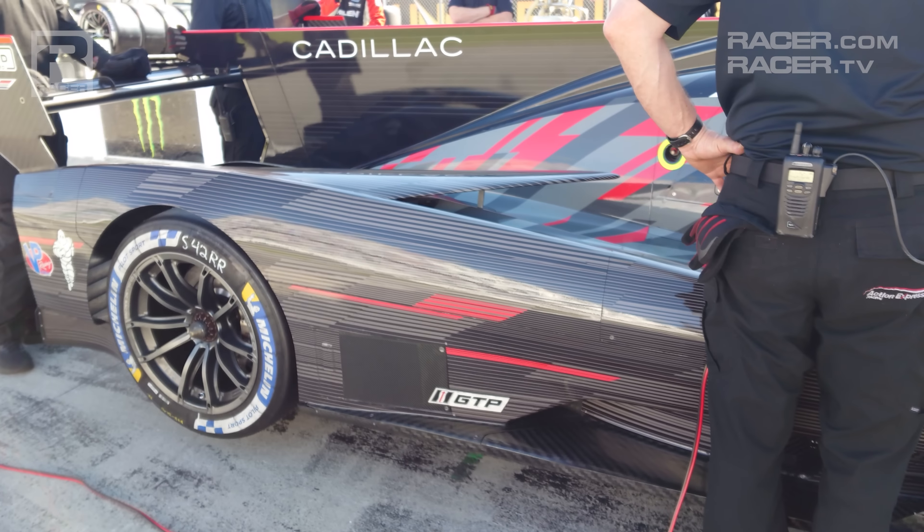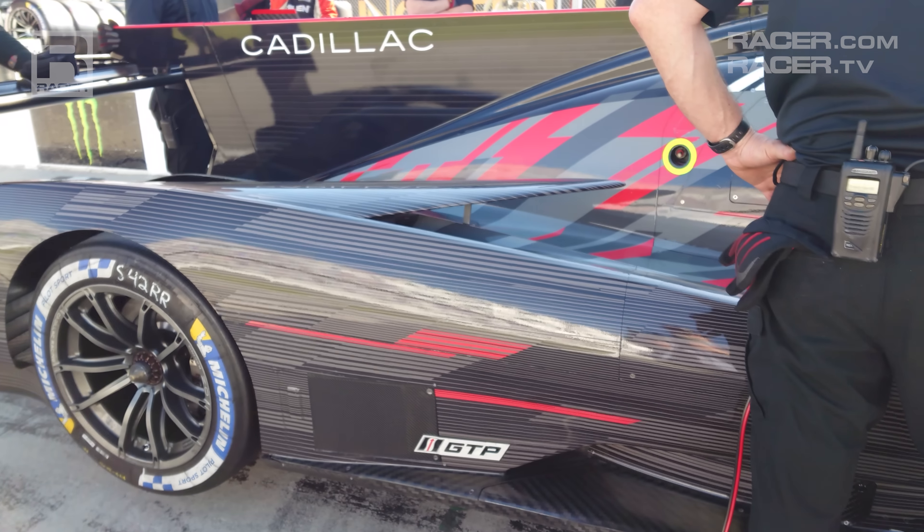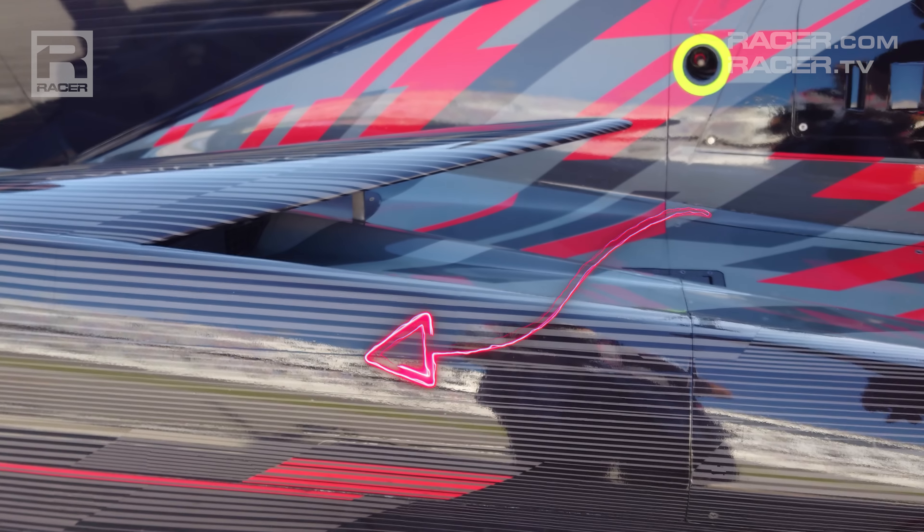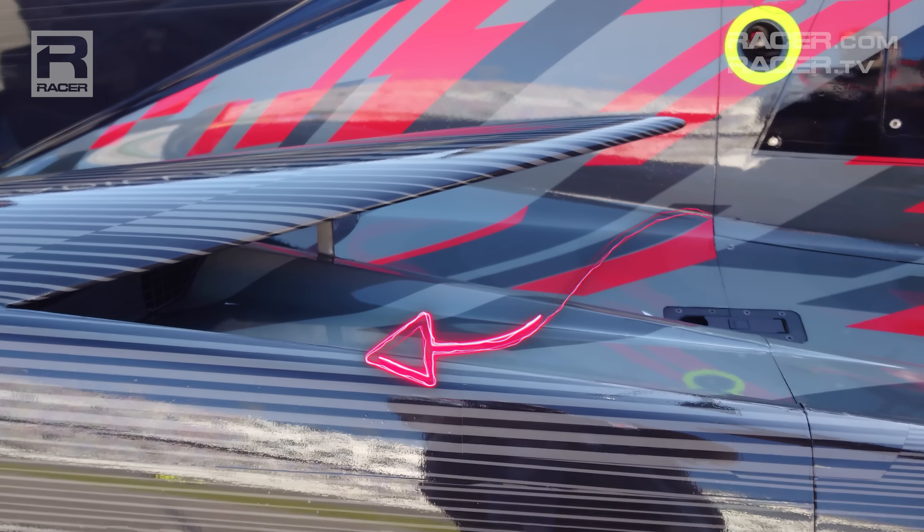Closing with the back of the Cadillac, the second set of blades — and by far the largest set on the car — point inwards from the rear fenders towards the motor. Below them we also see the pathway created to feed the rear brakes.